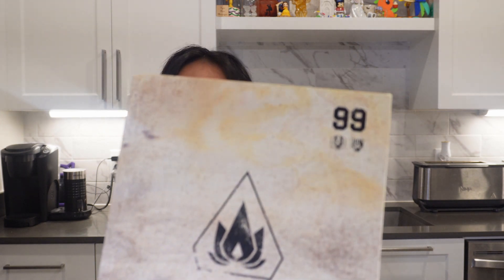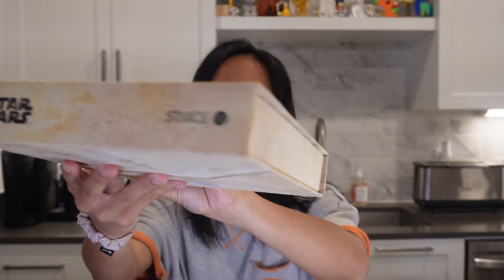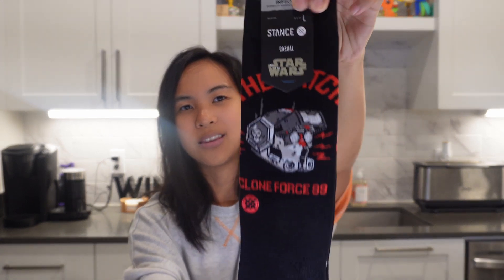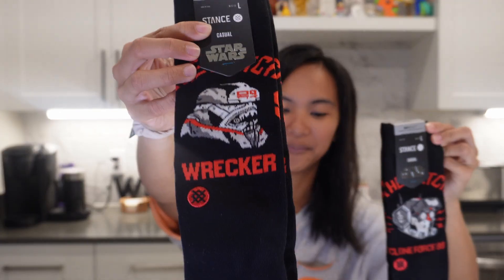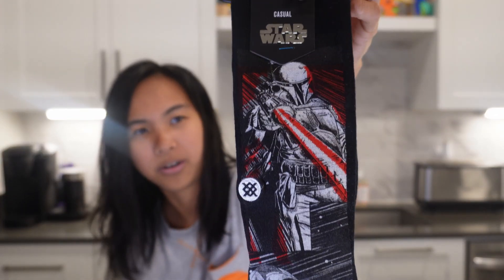So my husband got some socks from Stance and there was like a special Star Wars box. So there's the top there — this box was actually $30.99. There's a Stance store in Disney Springs and they have a whole bunch of Disney socks and stuff like that. So we got these Bad Batch socks — this is Tech and this is Wrecker. And then we also got another pair for $13 and it's the Mandalorian.